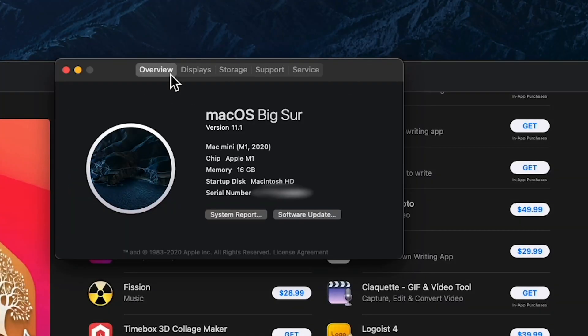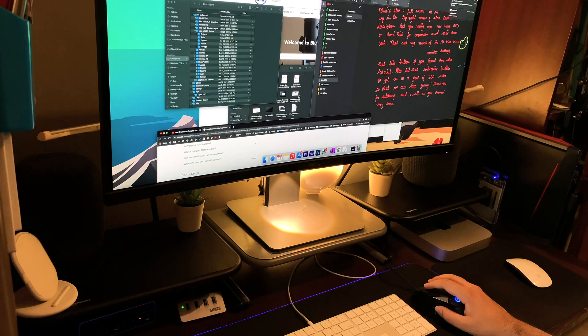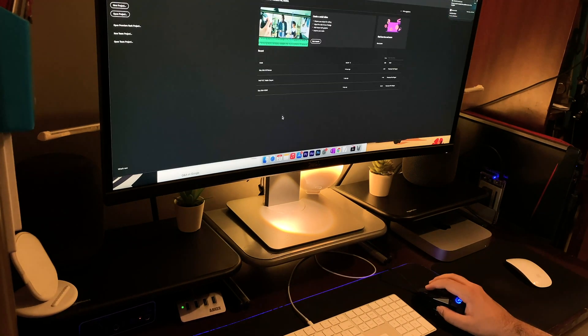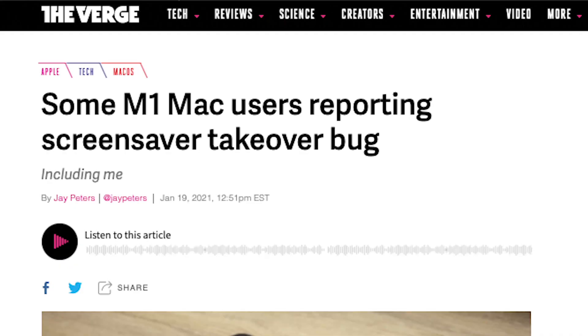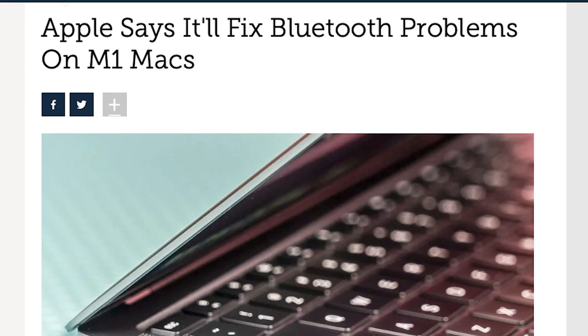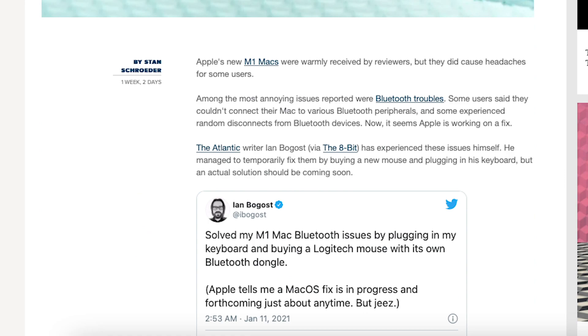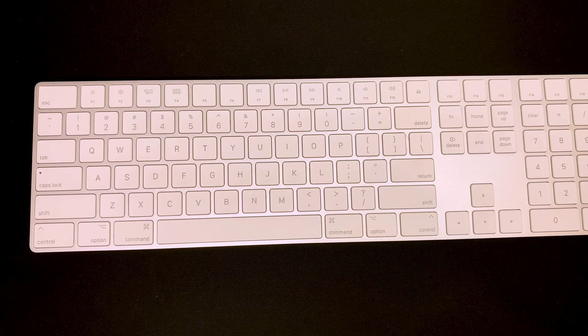On the software side, the Mac Mini comes preloaded with macOS 11.0 Big Sur, which has been swift, snappy, and smooth throughout my usage. From a neutral point of view, all operating systems have their ups and downs, and Big Sur is no exception. There have been issues popping up in plenty, a few of which Apple has already acknowledged. Personally, I've been facing Bluetooth connectivity issues, which apparently aren't that rare.